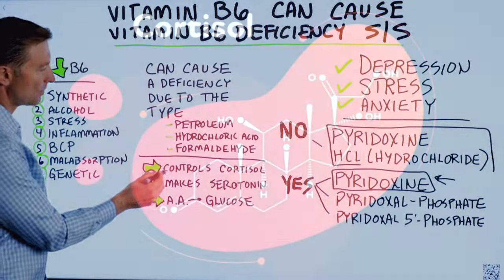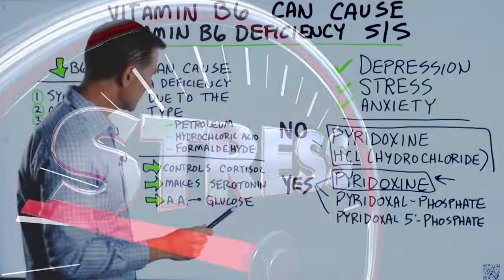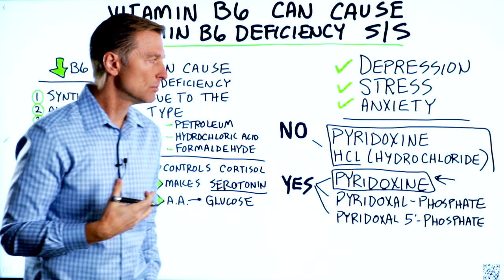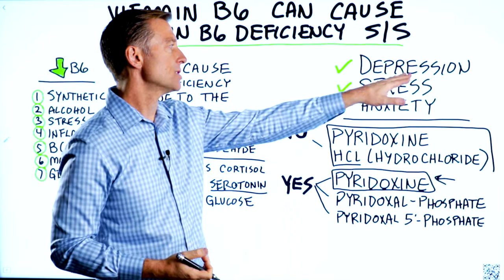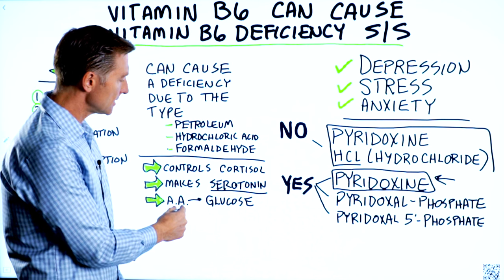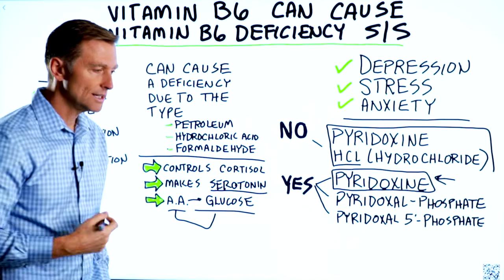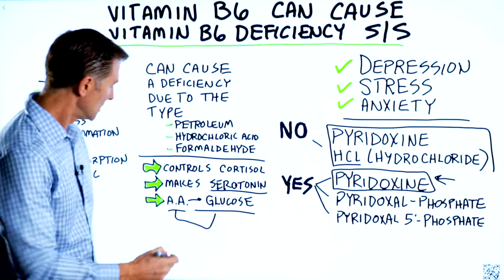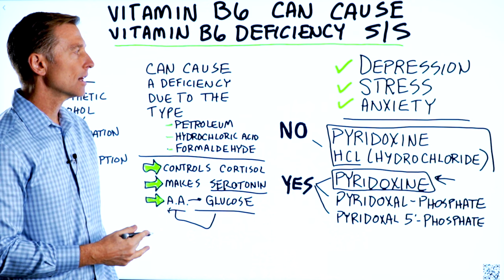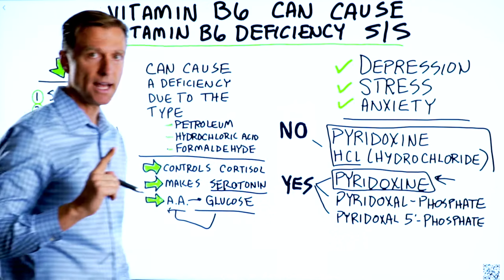Normally B6 helps you control cortisol, which is why it helps reduce stress. Also, vitamin B6 helps make serotonin, the hormone that gives you a sense of well-being — it's an anti-depression, anti-anxiety hormone. Also, B6 is involved in turning amino acids into glucose through gluconeogenesis, making new sugars out of non-carbohydrate sources. So if you can't do that, you're going to constantly have a blood sugar issue, which can create these symptoms just from that alone.